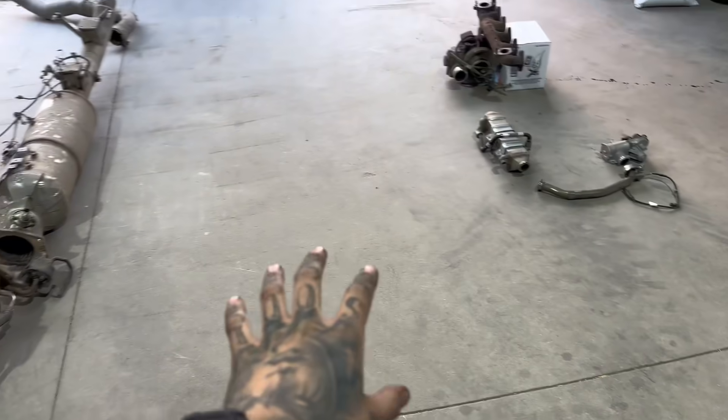NOx and soot are kind of like the yin and yang of a diesel engine. The higher the cylinder temperatures, the more NOx you get, but because it's so hot it burns all the fuel, so you get less soot. If the cylinder temperatures are cooler, you lower the NOx, but then you don't burn as efficiently so you get more soot out the tailpipe. It's funny because you have different parts of the emission system that are literally fighting against each other.